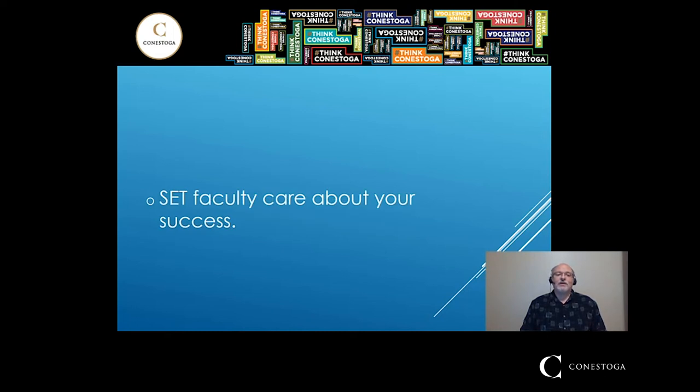SET faculty care about your success. We have an excellent group of full-time faculty and we work very closely with our part-time faculty as well. In less than two decades of the SET program's existence, we've had two professors win the Aubrey Hagar Distinguished Teaching Award, which recognizes excellence in teaching. It's because we really do care about your success.